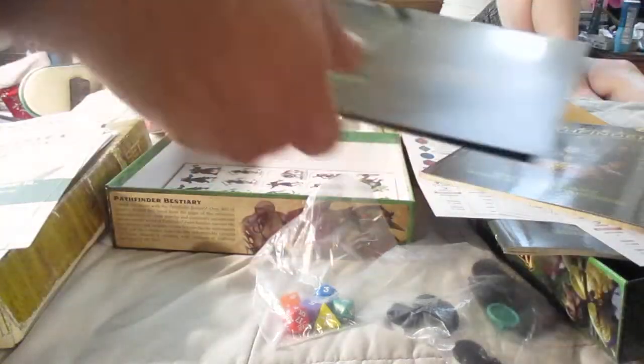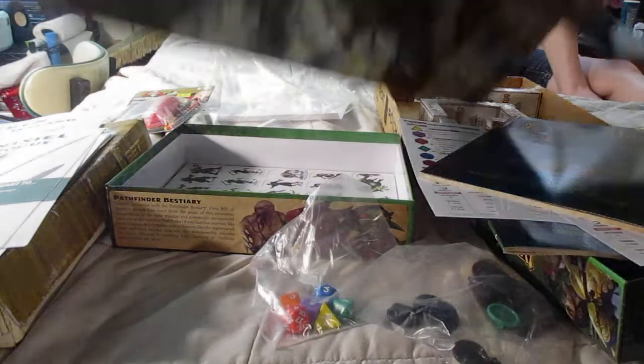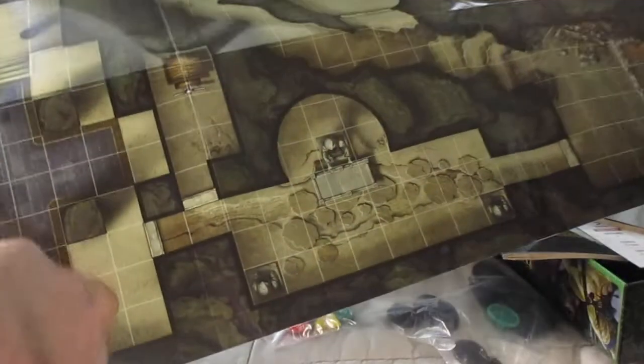This is what I bought the set for — this is where it gets serious. Look at this — a big dungeon map. Look at how fun that looks. You need a good table. It's really good card stock.